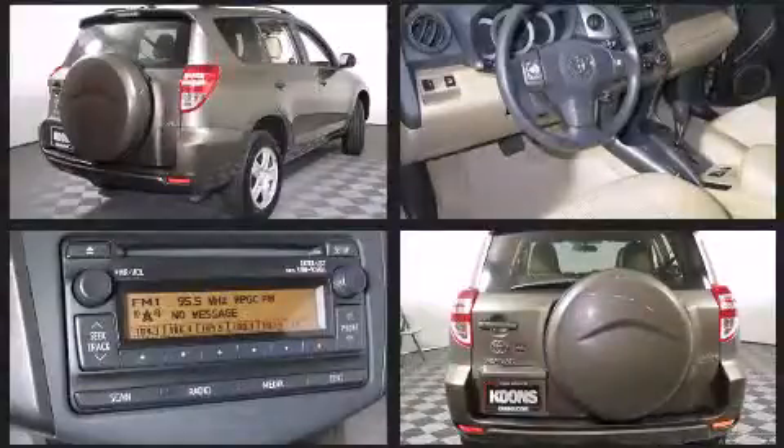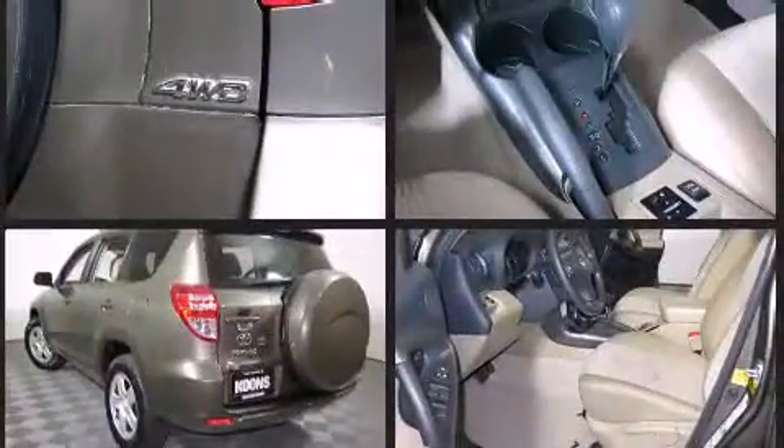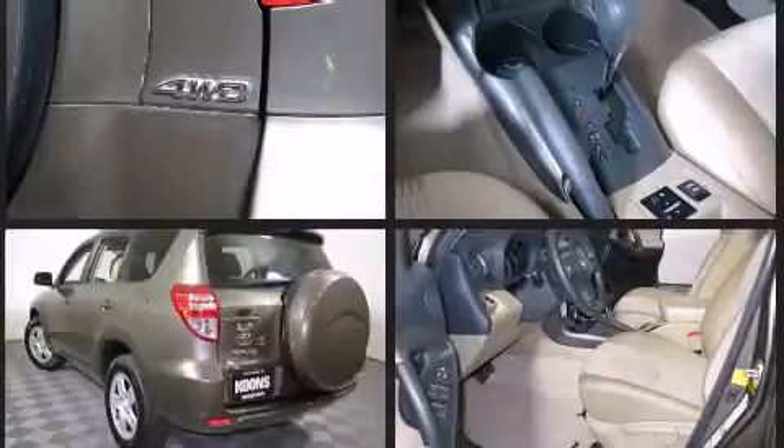All of the premium features expected of a Toyota are offered, including one-touch window functionality, a tachometer, an outside temperature display, skid plates, and more.